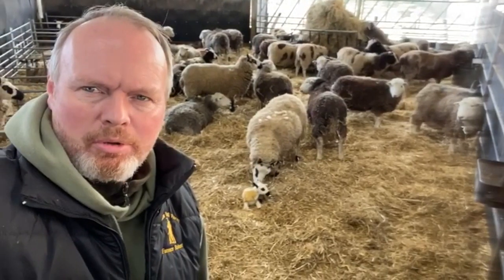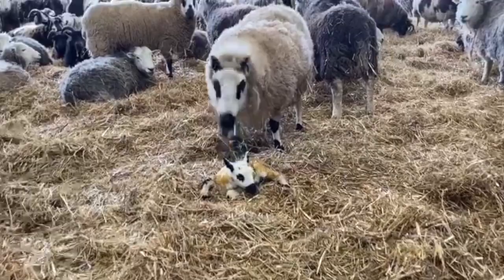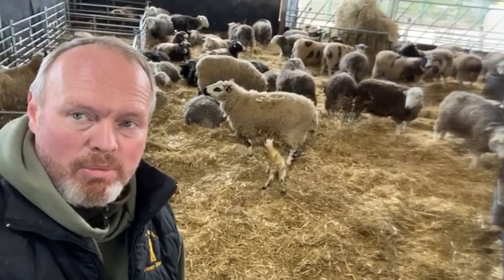Another absolutely amazing lamb born just a few minutes ago, just starting to think about taking its first steps. Right on cue — it's up on its feet! Mum's looking after it, she's doing an amazing job. She's getting ready to give birth to another one, so it will be twins at Cannon Hall Farm. Lambing is absolutely moving on at a fast pace now.